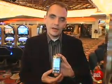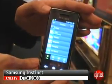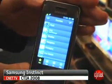Hi, I'm Ken German, Senior Editor for CNET.com. I'm here in Las Vegas at CTIA 2008 to show you the Samsung Instinct. This is a phone that Sprint and Samsung announced. It's also called the SGH M800.